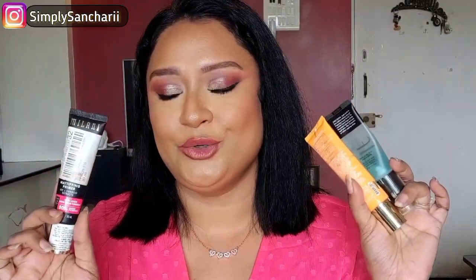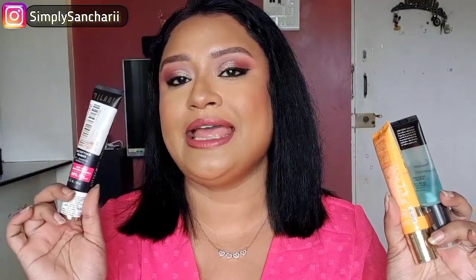I'll be recommending products from each and every category so it'll be easier for you to understand, and I'll try to give a speedy mini review for each product. First is primer — I have three primers for different skin types. This is the Milani Pore Blurring and Mattifying Primer, the ELF Power Grip Primer, and the Milani Supercharged Dewy Primer. The dewy primer is really helpful for extremely dry skin; it nourishes, hydrates, and gives you that dewy makeup base.